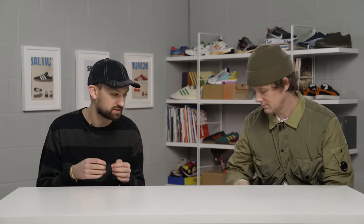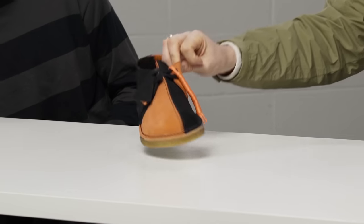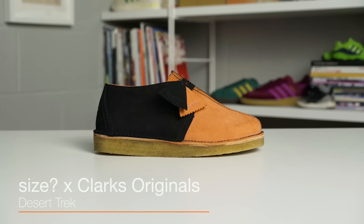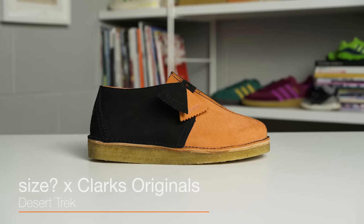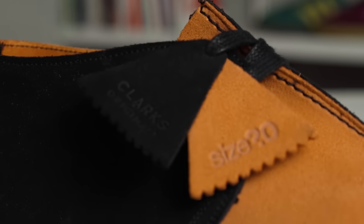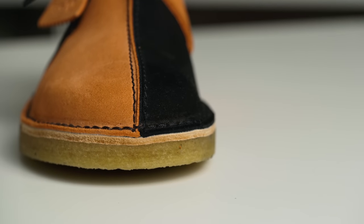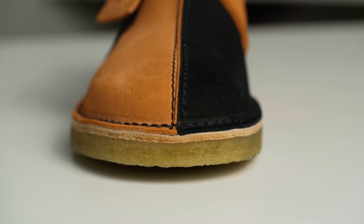Next up is our first ever collaborative project with Clarks Originals, and it's on the Desert Trek. This is genuinely one of the ones I hold closest to my heart. As a kid growing up, I was a massive fan of bands like Oasis, and they always wore Clarks — and so did I, just off the back of that. So this means a lot to me.